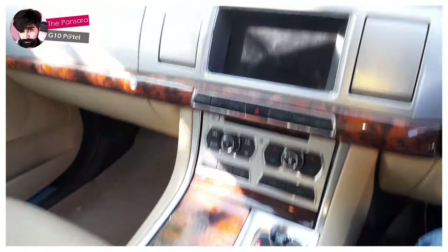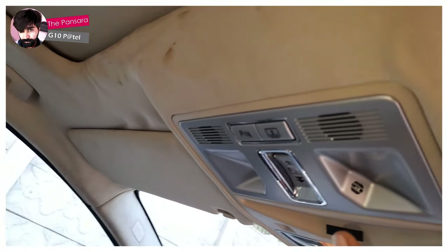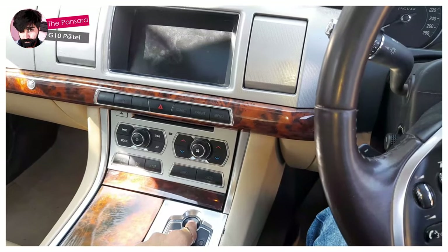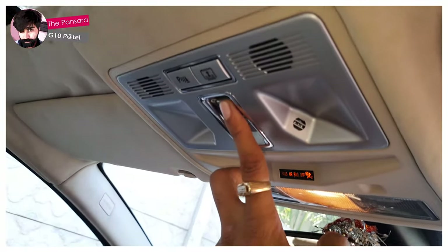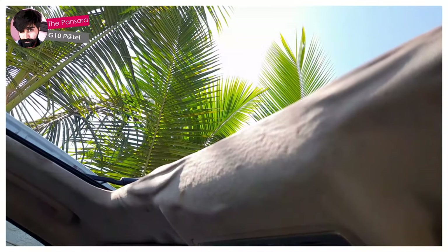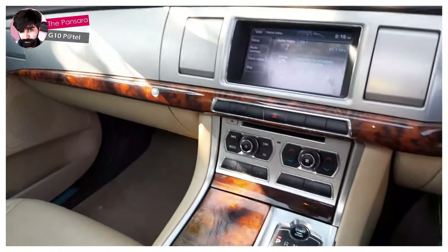Look at this — this is the interior and it is just fantastic. Here we have a sunroof. You just need to open this — look at that! I started the car and I'm using this button to open it. Look at that! This is the beauty of this car and the interiors are just fantastic.